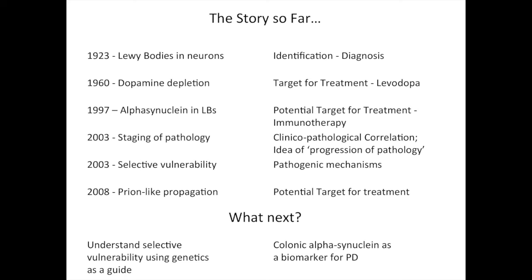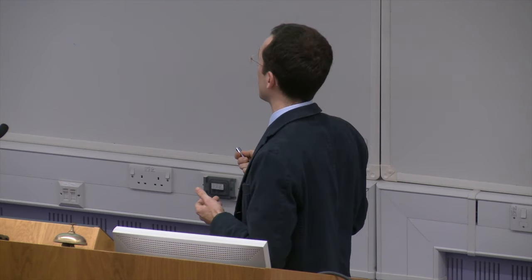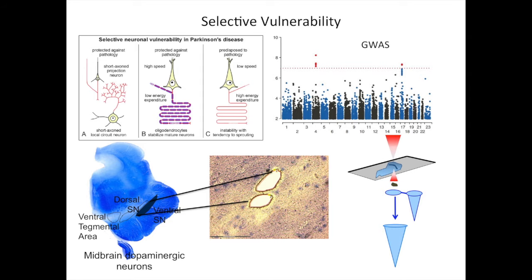What we are doing now in terms of neuropathological research, with the participation of people in the discovery cohort, has two main goals. One is to further our understanding of selective vulnerability using genetics as a guide, and the other is to look at the possibility of detecting alpha-synuclein in colonic tissue — so in the large bowel essentially — in samples that have been taken for various reasons, as a possible biomarker for Parkinson's disease.